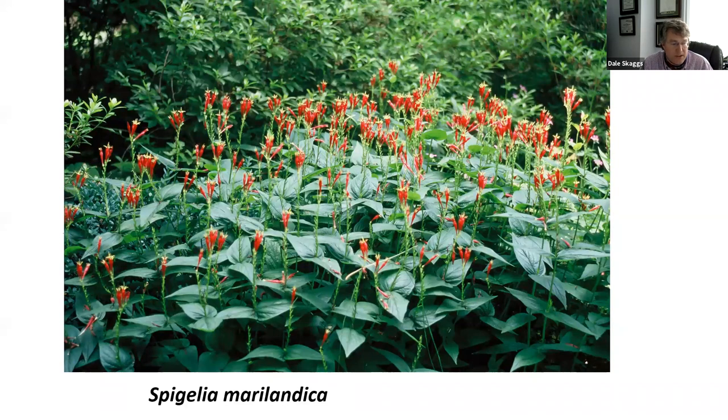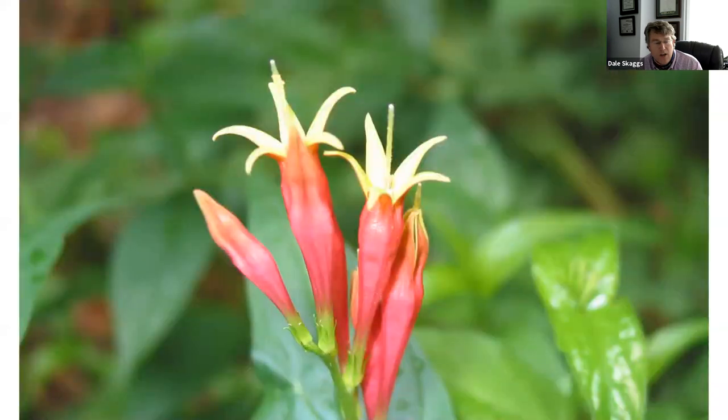Spigelia marilandica — Indian pink — is a perennial not often sold because it doesn't present well in a pot and takes several years to make a sizable clump. Biggie McDonald's garden in Memphis had a huge spread featured on the cover of Sally Wasowski's book 'Gardening with Native Plants of the South.' It offers a nice midsummer flower in the woodland garden when most other woodland flowers are done for spring. The flower is truly striking.